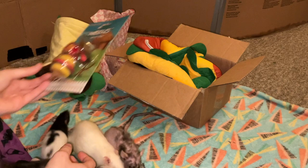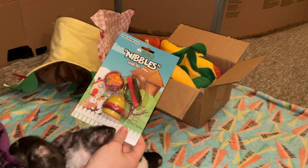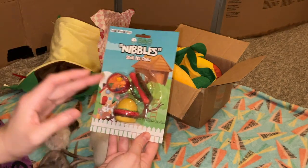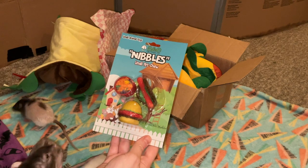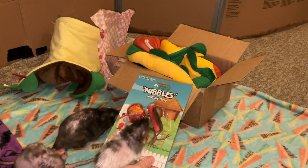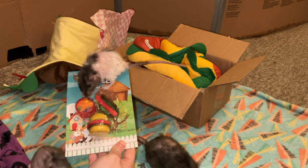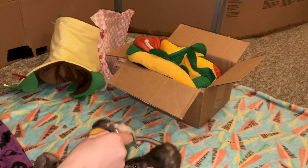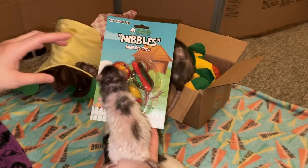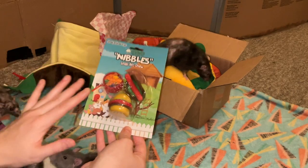Moving on from the rats' favorite part — which is always the treats — we now have one of the activity toys, or actually a chew toy: this cute little Nibble small pet chew. Ratty Box often sends these Nibbles chews, and the cool thing is that not only are they fun for rats to chew — a lot of them have this loofah material that rats seem obsessed with — but they also come in cute themed shapes. We've gotten sea themed ones, circus themed ones, campfire ones, and now this little picnic one, which has a burger, a hot dog, and I'm guessing a salad or a dip. They're super cute and I know the rats will chew them up quickly.